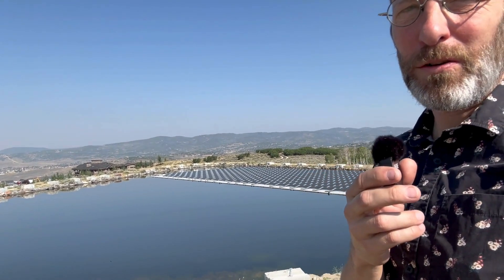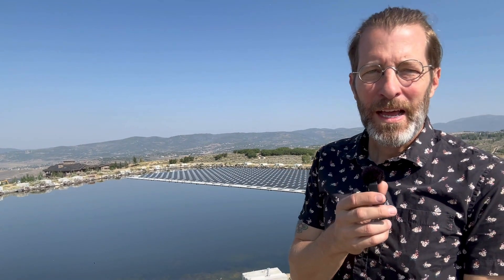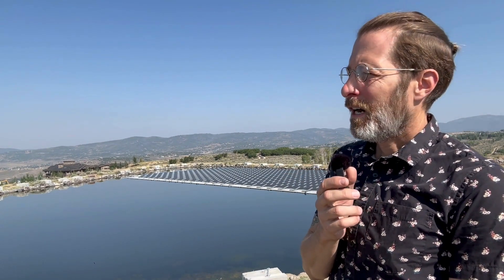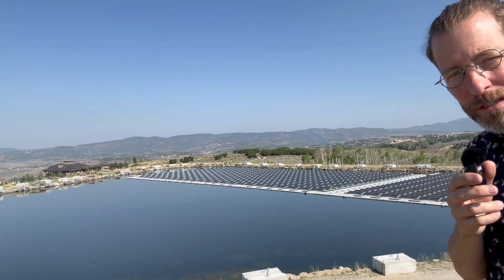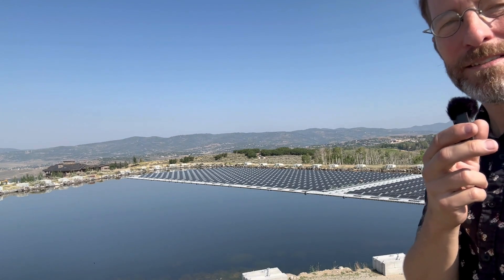Hey good people. I'm outside of Park City, Utah, and I'm standing — not on the top of a mountain, but pretty high up here. We're going to have a look across the valley and learn today about solar panels sitting on a reservoir, why they are there, and the service they provide to a water service district.